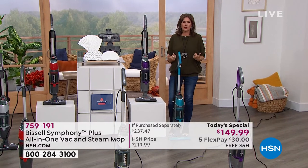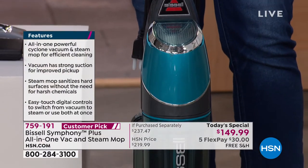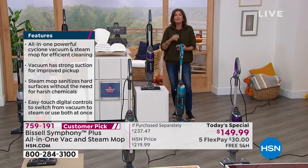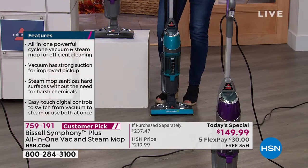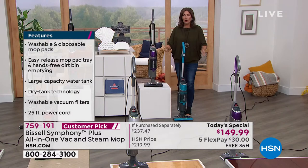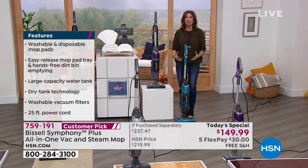I think so many of us have discovered steam cleaning. In the last year or two, with the health scare and everything else, we've really come to appreciate how much we need to sanitize and disinfect our homes. This is the way you do it. You do it with steam cleaning, just adding heated water - you save so much money not having to buy all those cleaners. To get a cyclonic vacuum plus Bissell's most powerful steam cleaner, and do it all at one time.